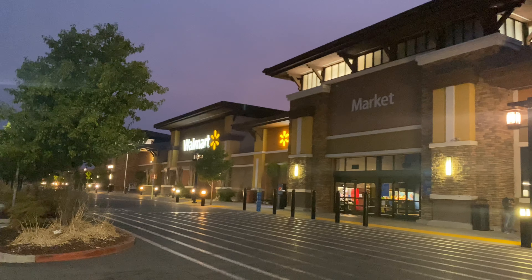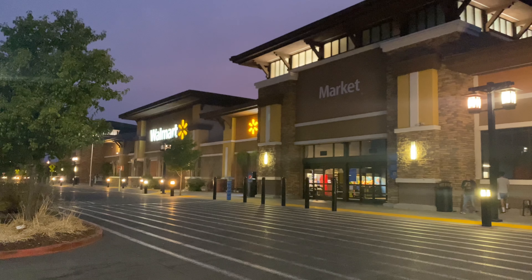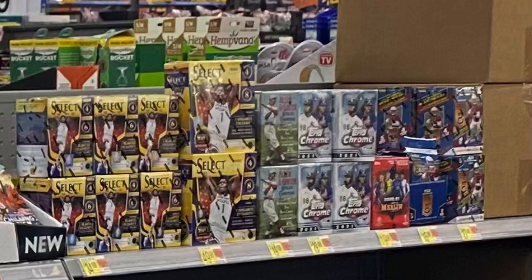Welcome back to another week of sport card hunting here on the channel. We started things off at Walmart around 6 a.m. Let's go take a look and see what's inside. They had a wide variety of different items — a bunch of Pokemon, a lot of sport cards — but we were here for that NBA Select, and as you can see they had a lot of it. They also had some Merlin and some Topps Chrome.